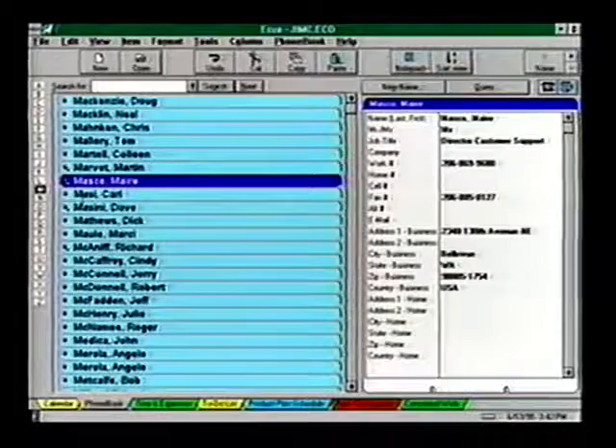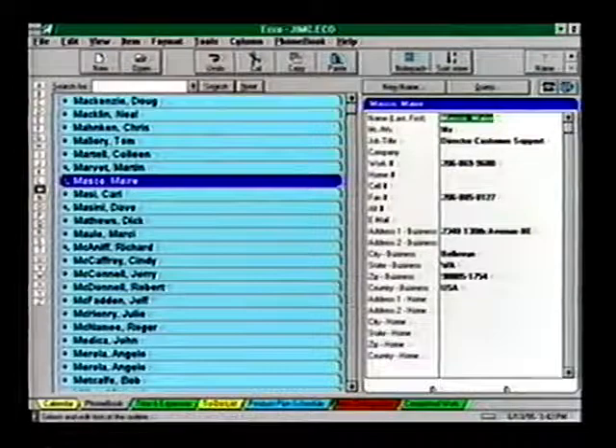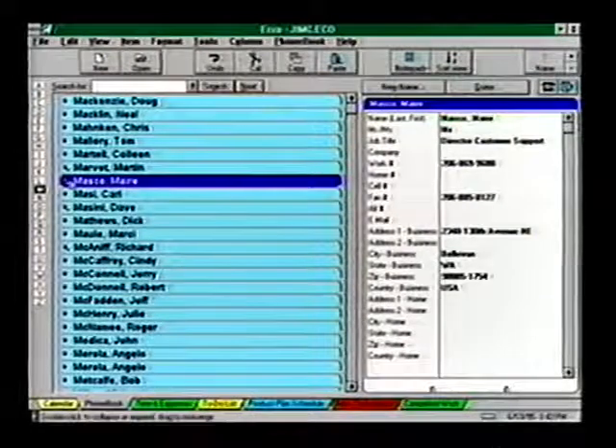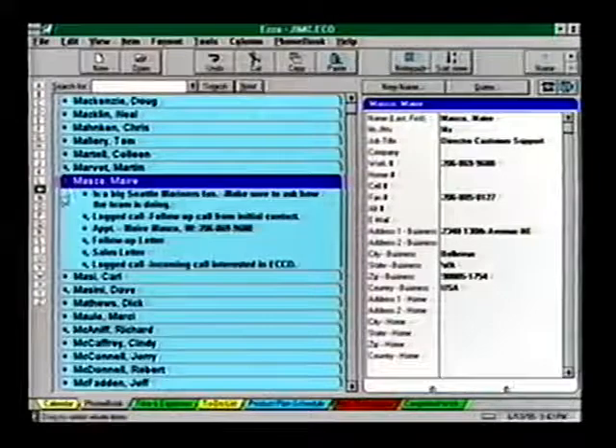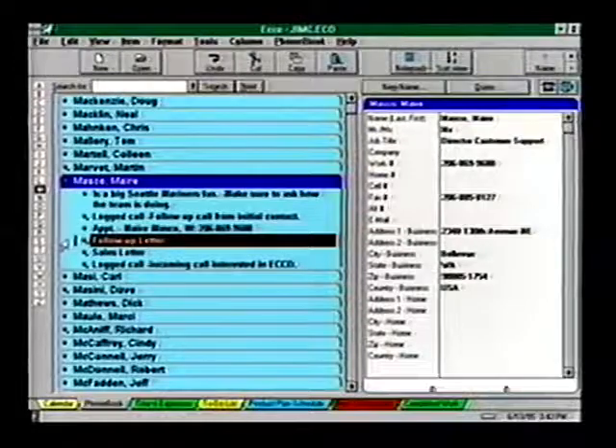To manage all your contact needs: on the right, the fully customizable phone book form where specific information is displayed for each contact; on the left, your list of contacts with complete contact history including notes, logged calls, appointments, and correspondence.